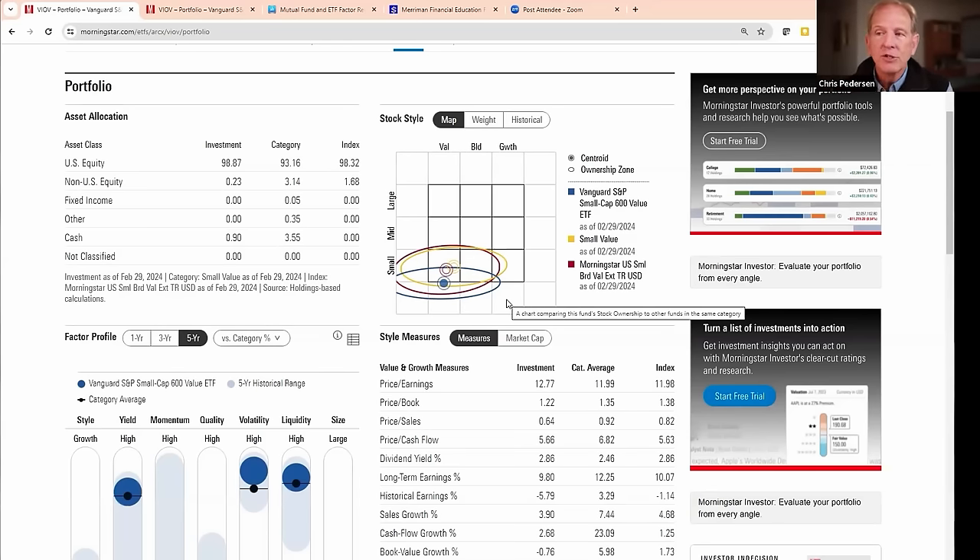If you deselect best in class, you can see it's actually the smallest and most value-oriented of all the fund families we recommend. You can select the Vanguard family and see that it puts you a little bit larger and a little less value-oriented. You can look at mutual funds — they're almost the same, though a little larger because we recommend slightly different funds. You can look at Fidelity and click through. I think this is a really useful tool to give you just one more perspective.